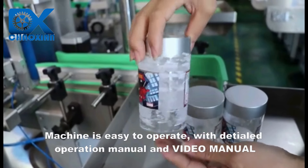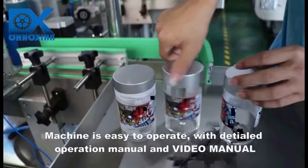Machine is easy to operate, with detailed operation manual and video manual.